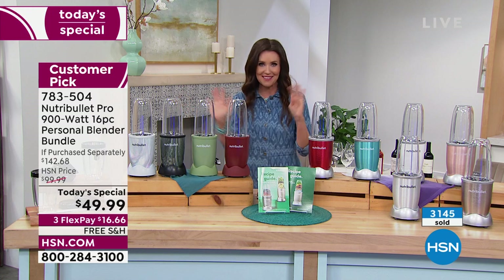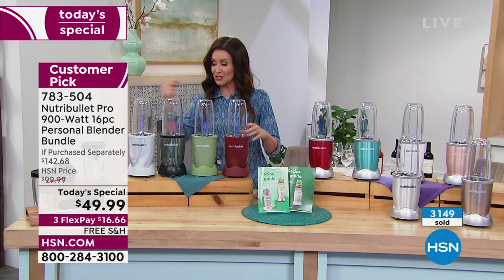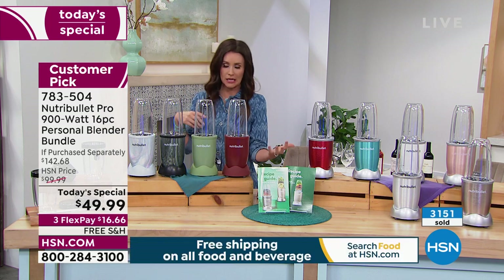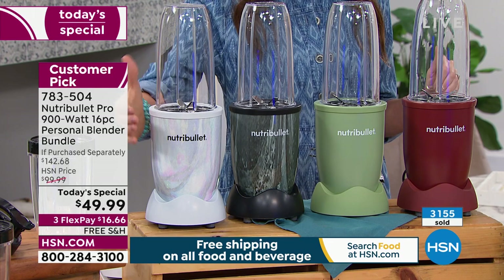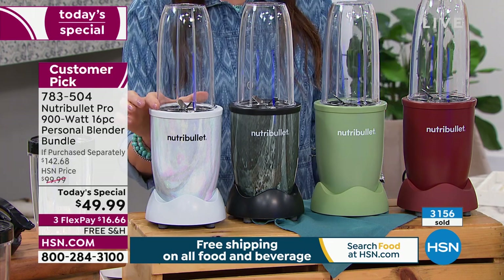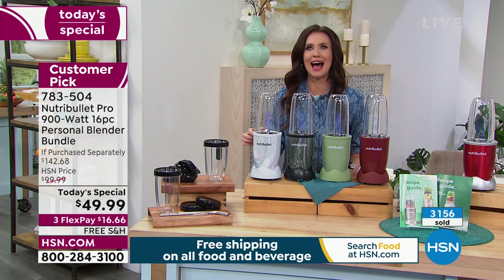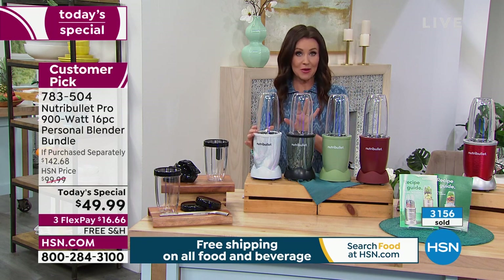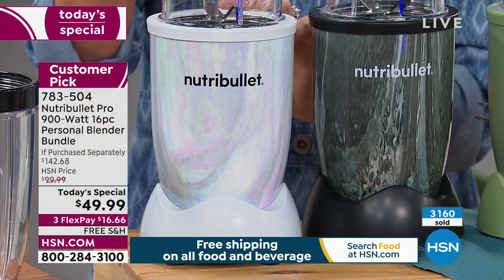You're getting the 32-ounce, two 24-ounces, the metal straws, the straw cleaner, all of the lids, and the 900-watt pro Nutribullet base in beautiful exclusive colors. We're over 3,100 sold. So many of you on the phone — get yours on hsn.com and get more than one as most of you are. Free shipping and handling.